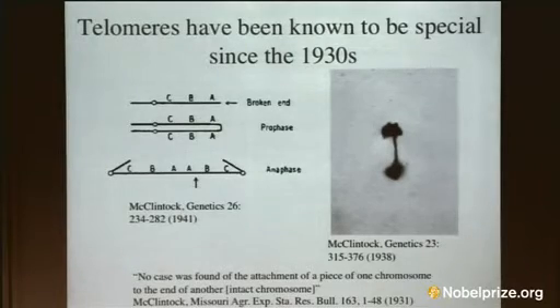And normal chromosome ends never do this kind of thing. So it was clear that there was something very special and different going on at the ends of normal chromosomes. But at the time of this work, it wasn't even known that DNA was the genetic material, so they had no way to think molecularly about what was going on.